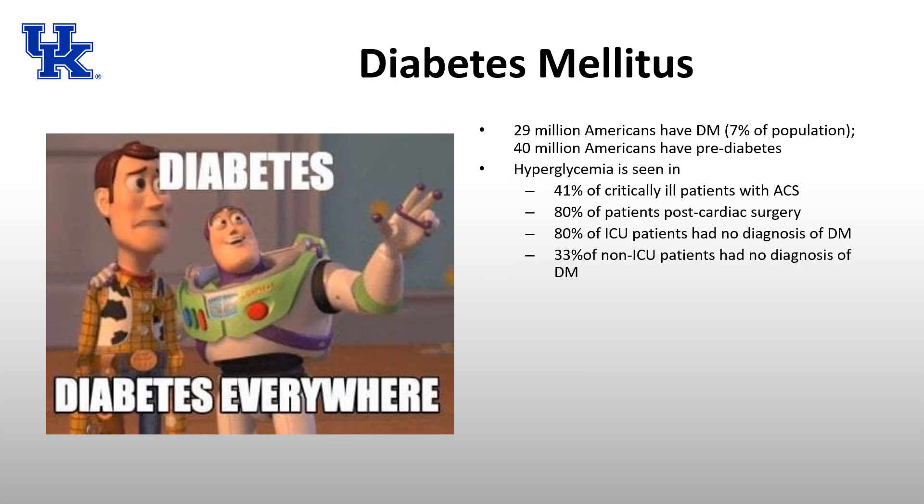A large number of Americans have diabetes — 29 million have a diagnosis of diabetes, which accounts for 7% of the population, and another 40 million have pre-diabetes, about another 10% of the population. So about 17% have either a diagnosis of diabetes or pre-diabetes, meaning they have some insulin resistance or hyperglycemia.